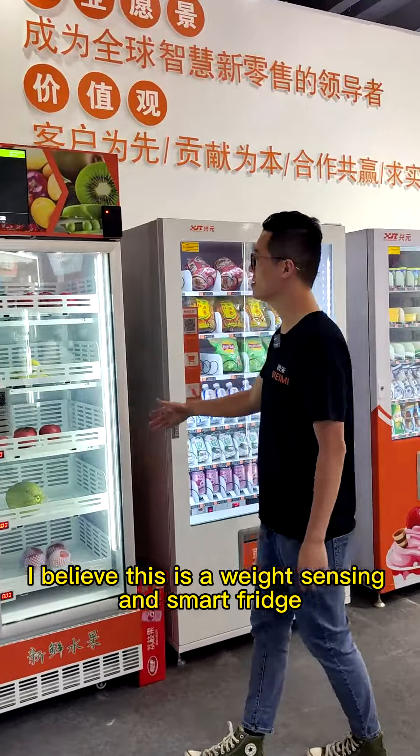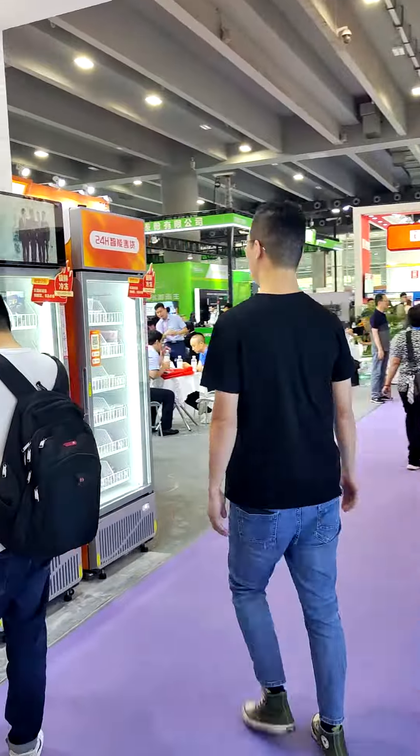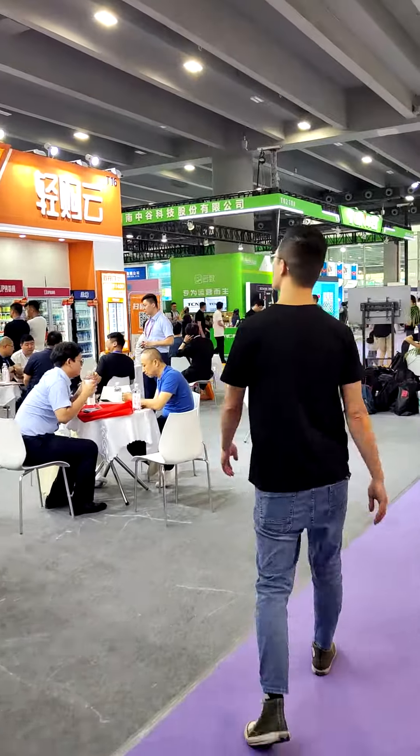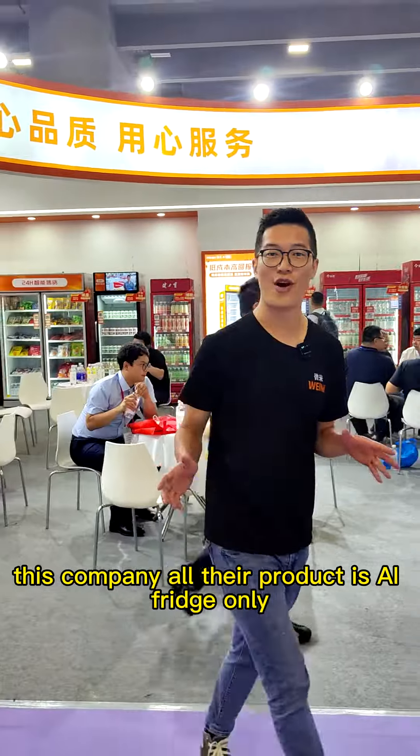I believe this is a weight sensing technology smart fridge style machine. And another AI fridge. This company, all their products are AI fridge only.